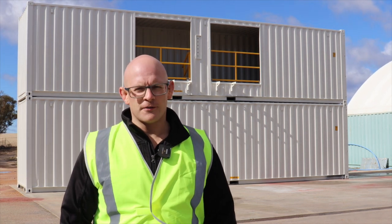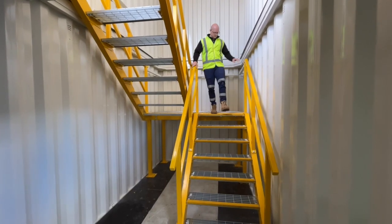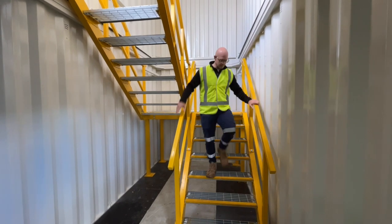The tray access container module features an internal stairway, allowing them to speed up the timeframe of mobilization and decrease mobilization costs.